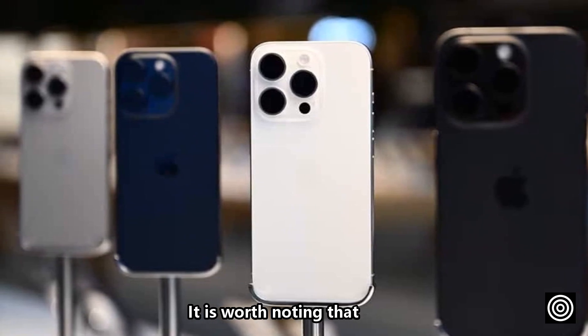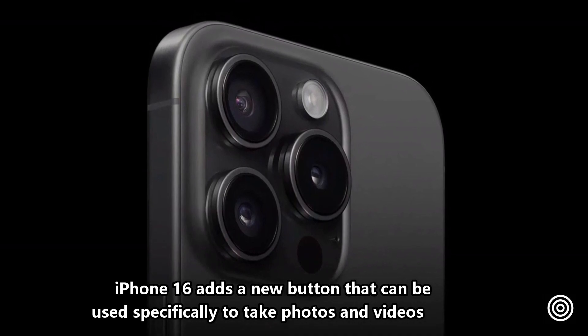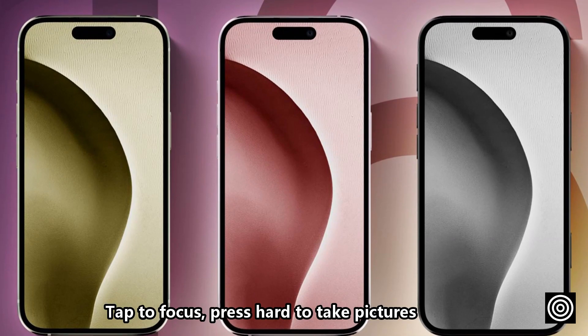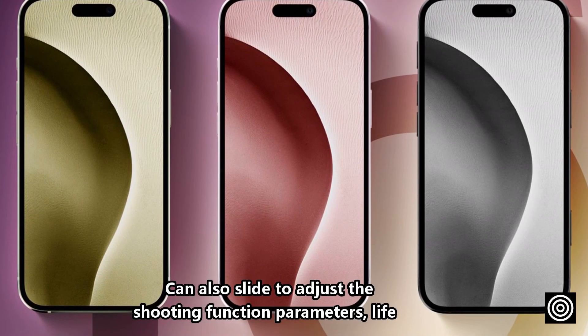It is worth noting that the iPhone 16 adds a new button that can be used specifically to take photos and videos. This button is similar to the shutter button on a DSLR — tap to focus, press hard to take pictures. You can also slide it to adjust shooting function parameters.